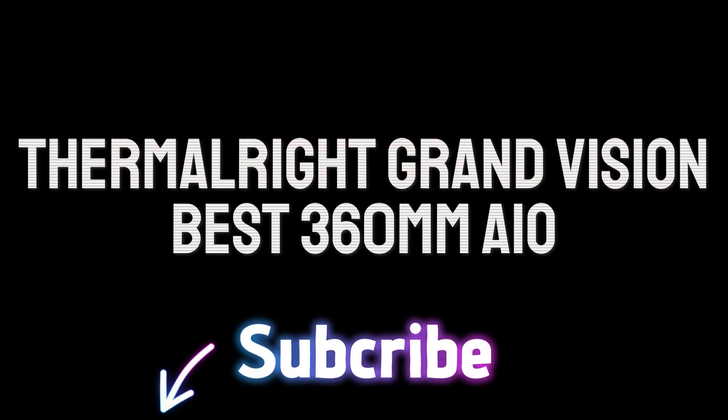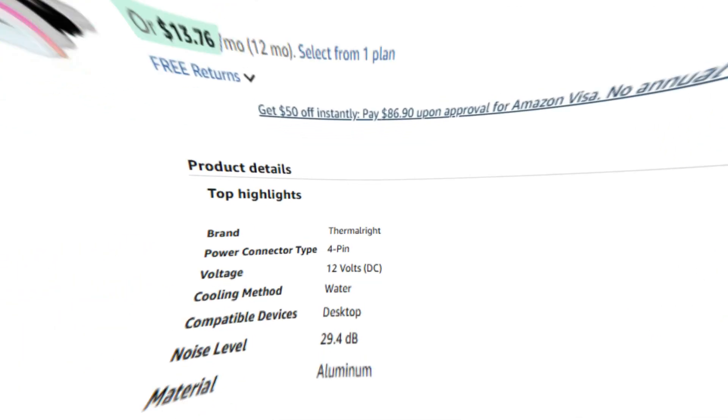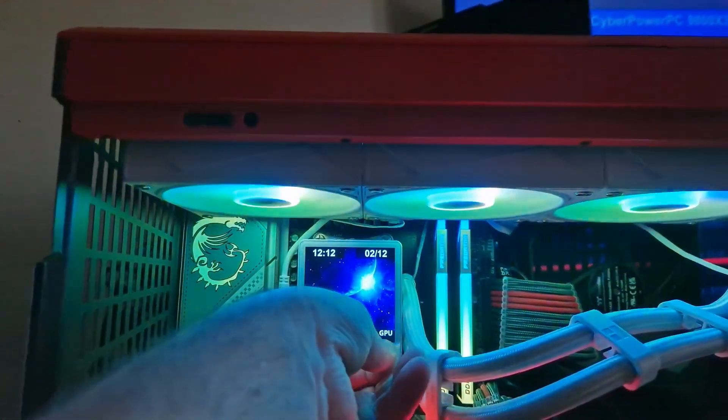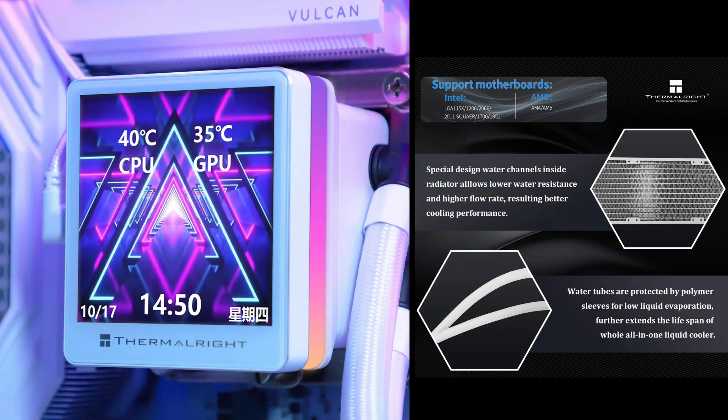Number 1: Thermalright Grand Vision. Once again, Thermalright raises the bar on performance and value with its latest screen-equipped AIO cooler, the Grand Vision 360. This reasonably priced $136 cooler delivered the best overall performance yet.